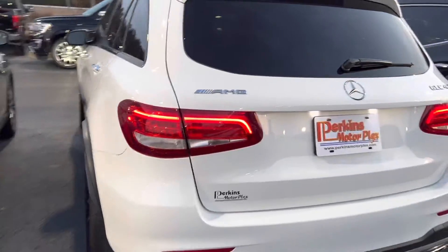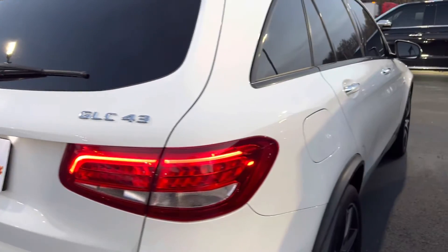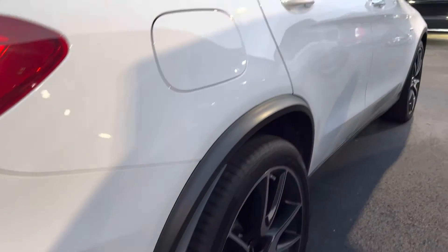Coming around the backside — backside's perfect. I always like to look at the bumper area from people loading luggage and stuff inside. There's just a tiny spot, but other than that it's perfect.